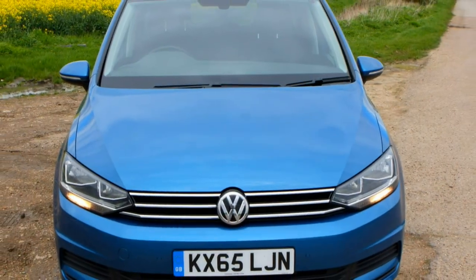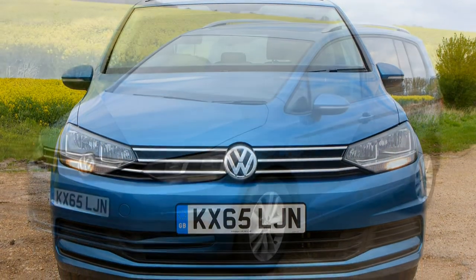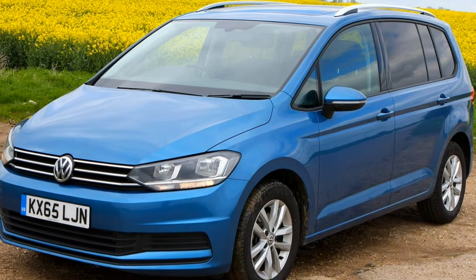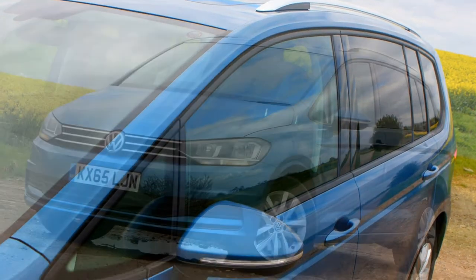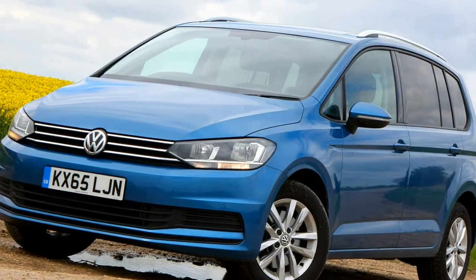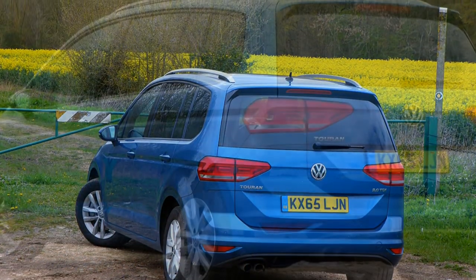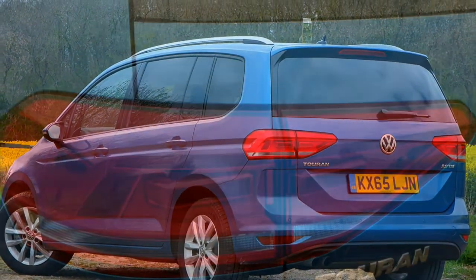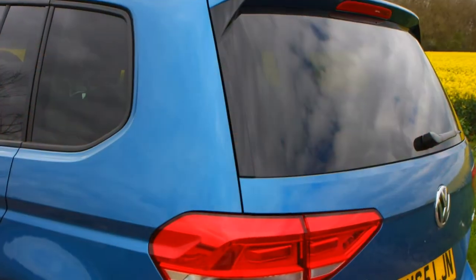The Touran is certainly one seriously practical car. There are around 47 storage chambers throughout the vehicle, including large door bins, cup holders, folding tray tables and sliding drawers within the front seats. You can also fit three ISOFIX child seats next to each other in the second row, and there are mounts for two in the back seats.